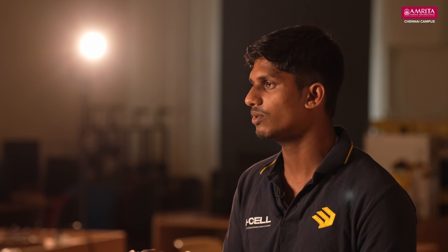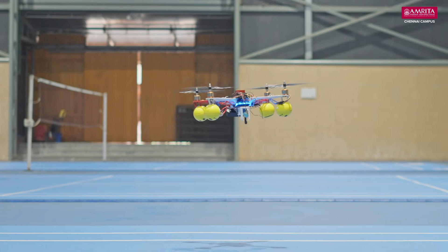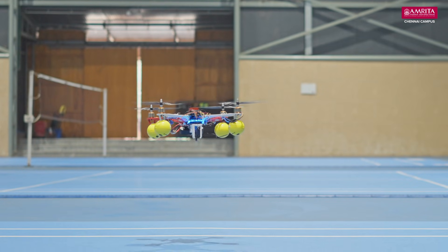I am Danus. Our drone collects the parcel from the seller, reaches your home location, but it doesn't just drop the parcel. It scans the QR from the customer's phone. Once the authentication is completed, it will land, drop the parcel, and return to the seller.